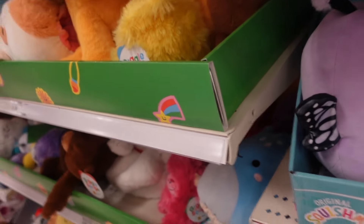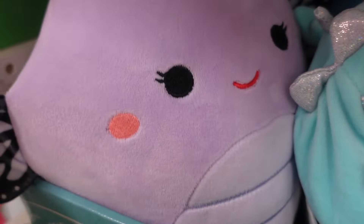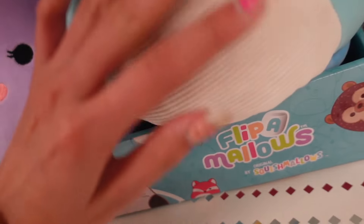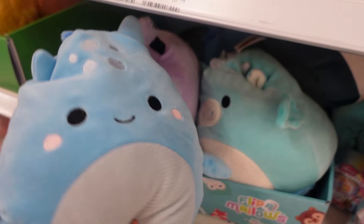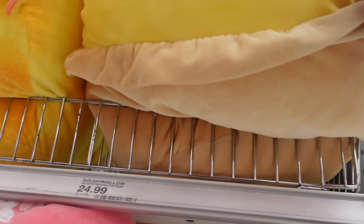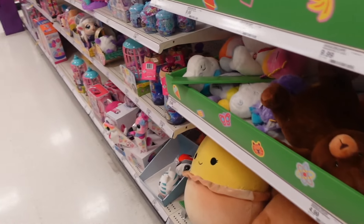Over to the side there are some flip mellows — these are 8 inches and are $11.99. This is Rutabaga the caterpillar and she flips into a purple butterfly, how cute! I see a blue dragon with a corduroy belly — this one turns into the dragon at the top. I also see a 16-inch pastry whose name is Edwin — she was a first to market. These are so chunky!